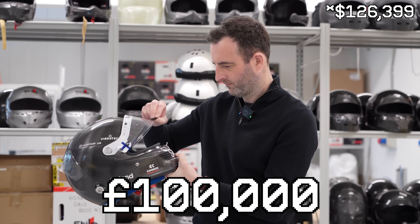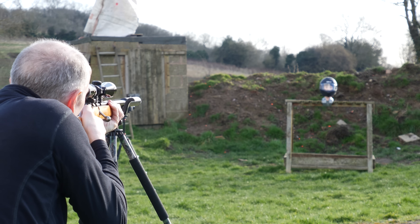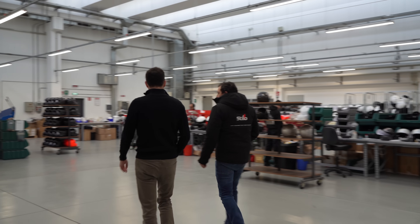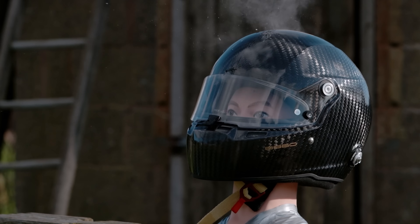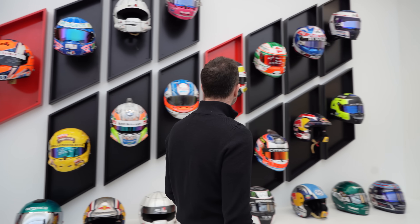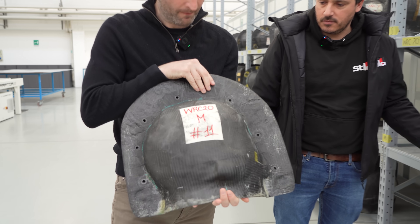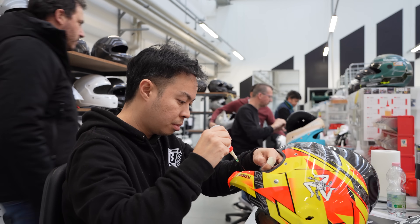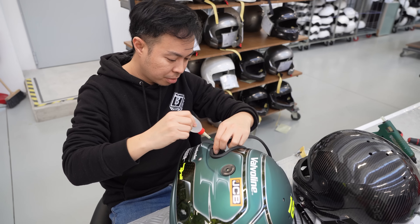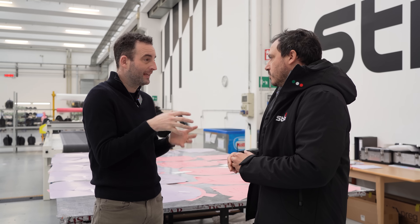A Formula 1 driver can spend over £100,000 on helmets each year, and they're said to be bulletproof. So I went to Italy to see how F1 helmets are made, and to a shooting range to see if they are indeed bulletproof. Stilo, who make helmets for a number of F1 drivers, gave me unprecedented access to their factory to see the entire process of creating an F1 helmet from design, manufacturing, and testing. And it was genuinely one of the most fascinating things I've ever seen.